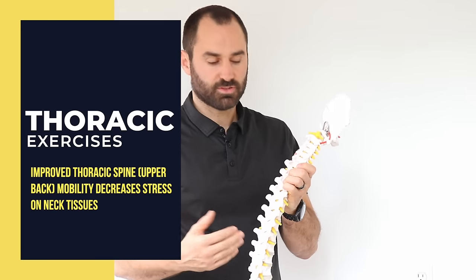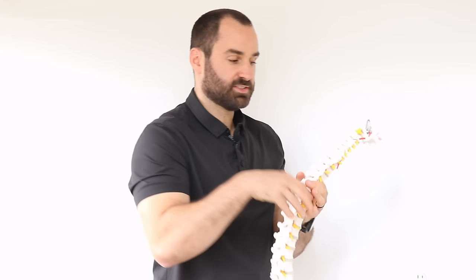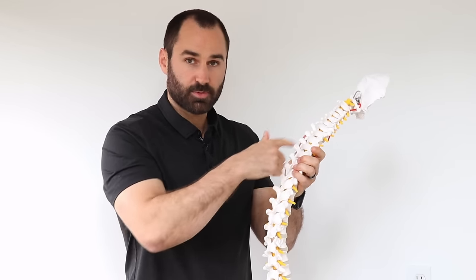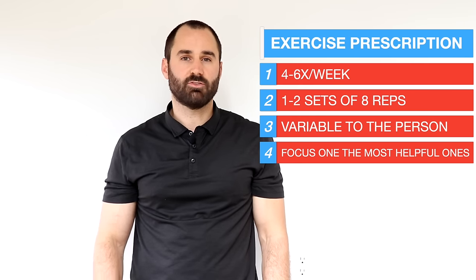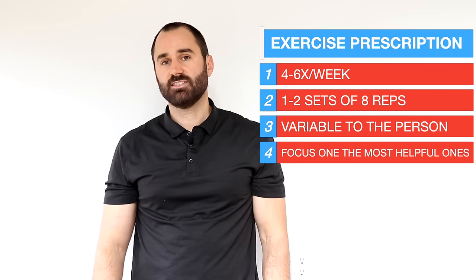Now we're going to start the exercise portion. Working on thoracic mobility — the upper back — can help dissipate or decrease symptoms in the neck. When doing these exercises, visualize the upper back joints as the ones that move, not your neck or low back. For sets and reps, we recommend four to six times a week, one to two sets of about eight reps, though this will always be variable to the individual. Try all five exercises but focus on the ones that seem most effective.